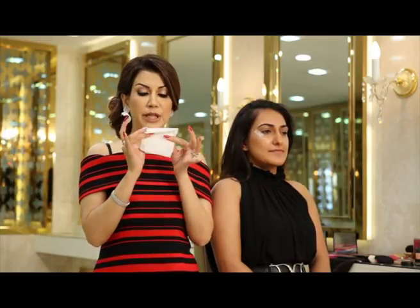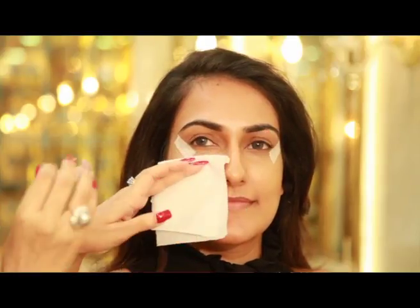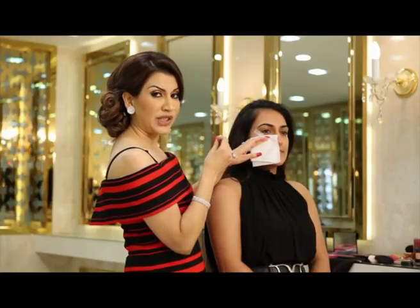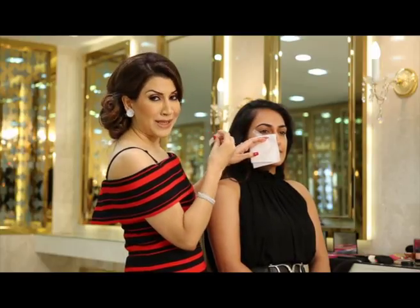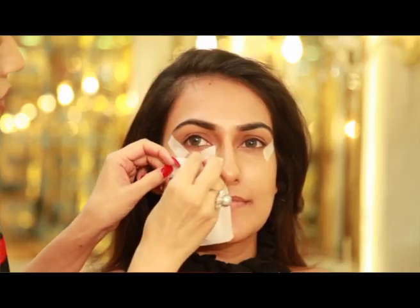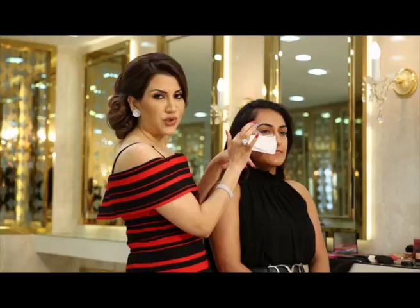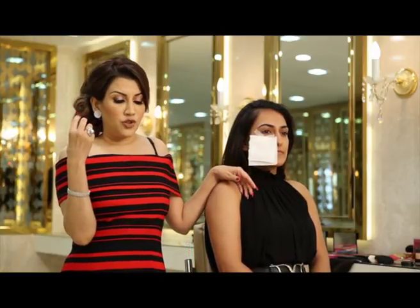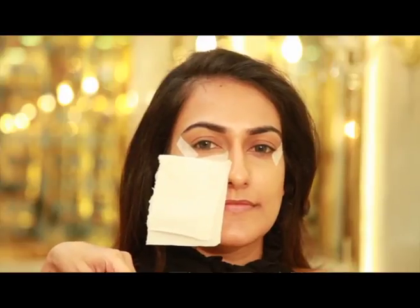Another tip: you can always take a piece of tissue — a regular tissue or even a kitchen roll that's thicker — and just put it here so we avoid any fallouts once your base is already done. If your shadow drops off, it's going to mess up your base. Any fallouts will land on the tissue. You don't have to buy those expensive shadow shields — a tissue will do just the same thing.